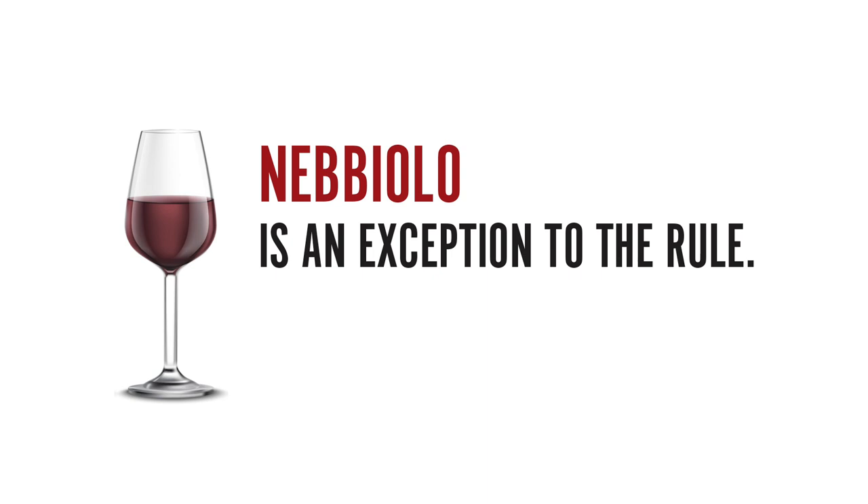Take, for example, the Nebbiolo grape — the one used for Barolo. This turns a brick red color really, really quickly, but that doesn't necessarily mean it's ready to drink. Nebbiolo is by nature a very, very tannic grape, so those wines need time to relax.